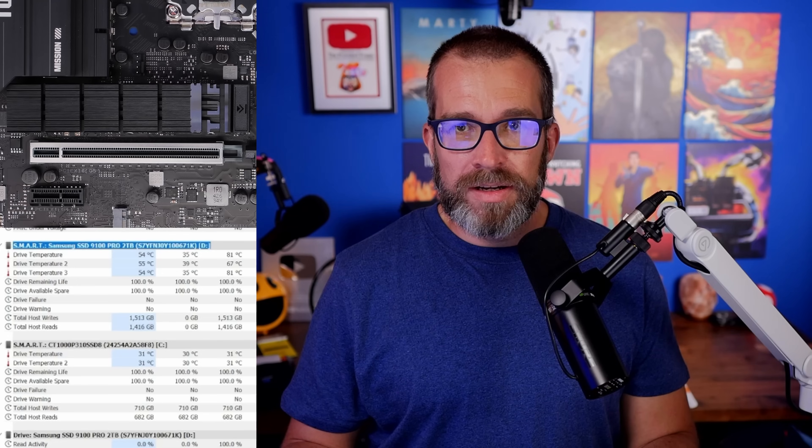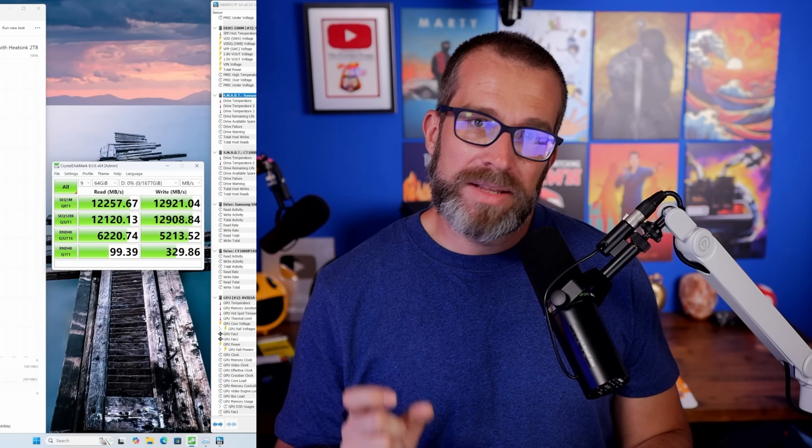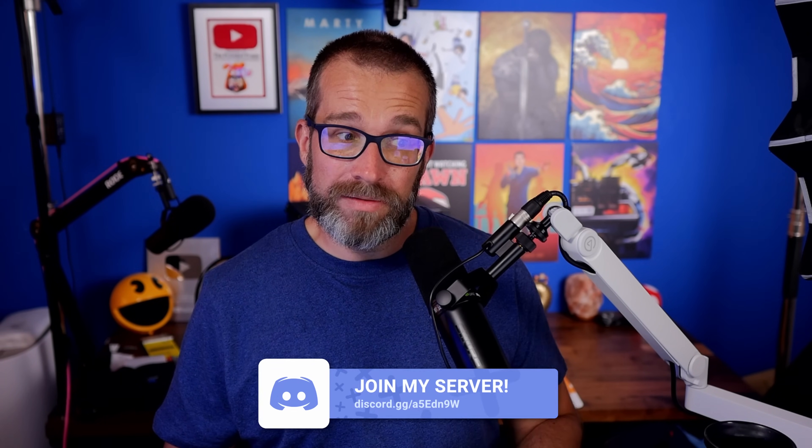The ASUS TUF motherboard I tested has a really thick, tall heat shield that did a better job of cooling the NVMe SSD without its own heatsink than the pre-installed one that came with the drive. There are two versions of the 9100 Pro you can buy, and the one without the heat shield is better if your motherboard has a good heatsink. With Gen 5 drives running really hot, thermal throttling will slow them right down, so good cooling and the right hardware are essential.